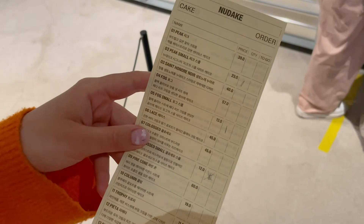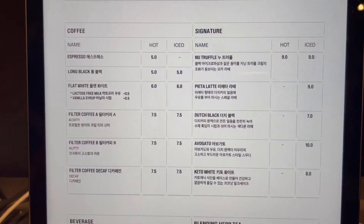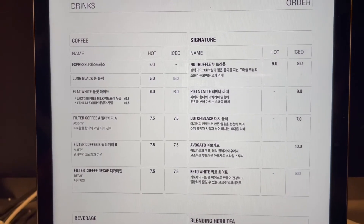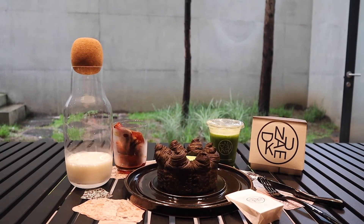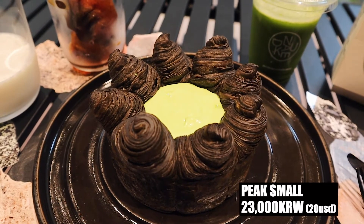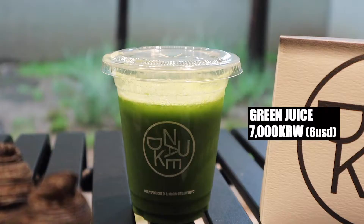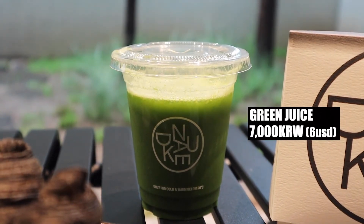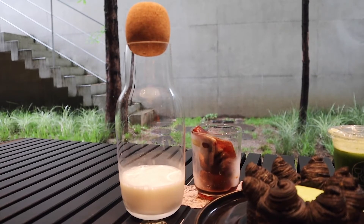So we decided and let's order some drinks. We got pieta latte and green juice. Yay, we got a seat. So let's try their desserts. First, this is peak small — it's a green tea croissant cake. And green juice. And pieta latte.